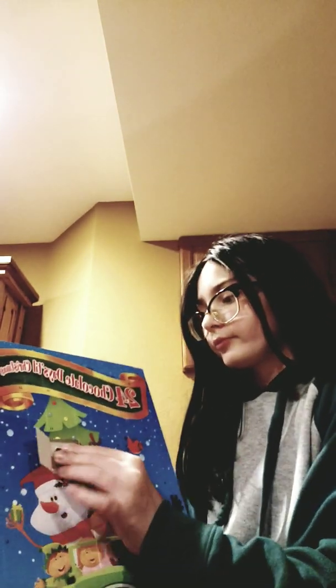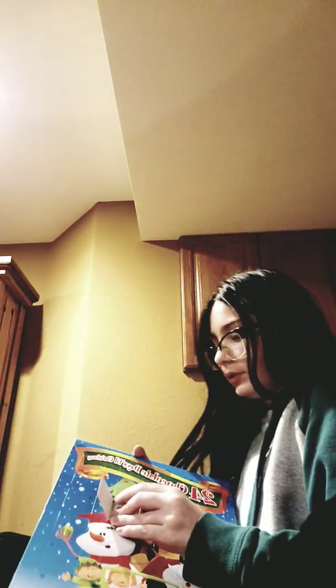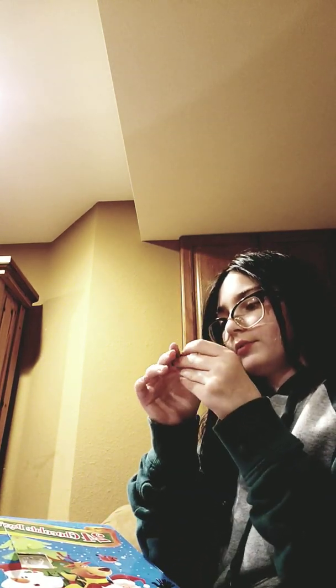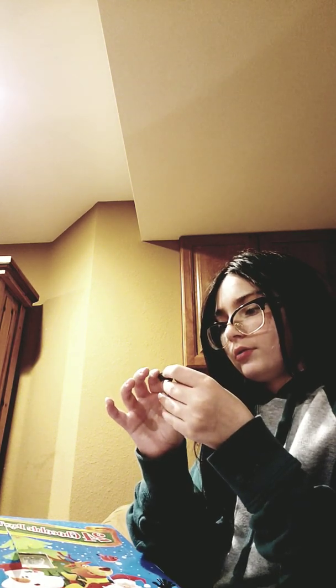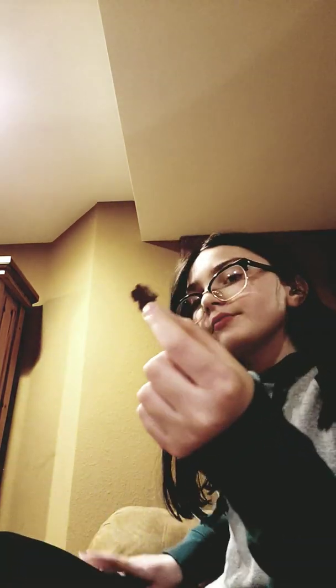Yesterday I got a tree. Oh, a reindeer — I was like, what in the world is this? This looks really really weird, but it's a reindeer. I'll be eating this throughout the video. One time it gets lunch.